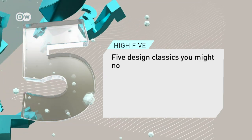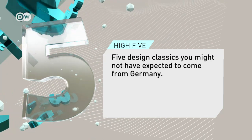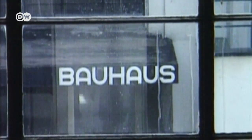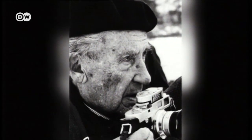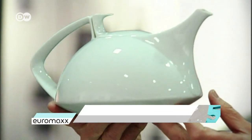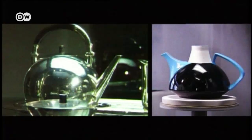Five design classics you might not have expected to come from Germany. Walter Gropius' name is inseparable from the Bauhaus art school he founded in 1919 in Weimar. Gropius became a world-famous architect, but his last work wasn't a building — it was a tea set he designed for the Rosenthal Porcelain Company. Gropius designed with the principle of form follows function. The fifth spot on our list of German design classics: the TAC-1 tea set. It went into production in 1969 and is still sold today.